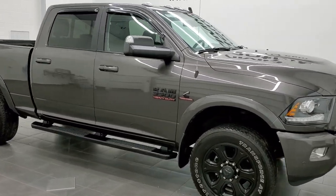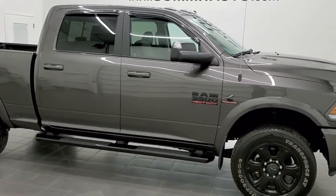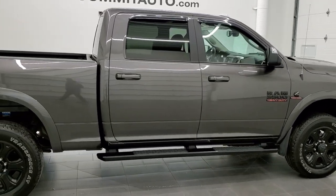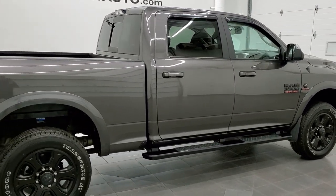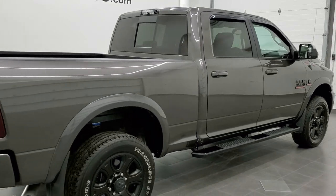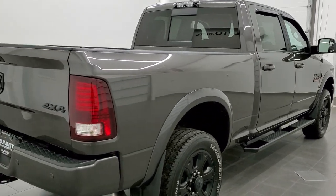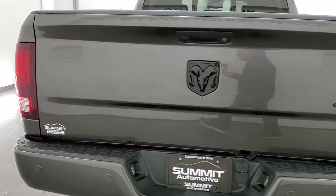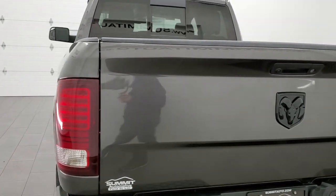Hey, this is Brett, and this extremely rare 2017 Ram 3500 crew cab short box single rear wheel Laramie Sport is stock number 12402Z. We are here at Summit Automotive in Fond du Lac, Wisconsin, your new and used heavy-duty truck and Ram headquarters.